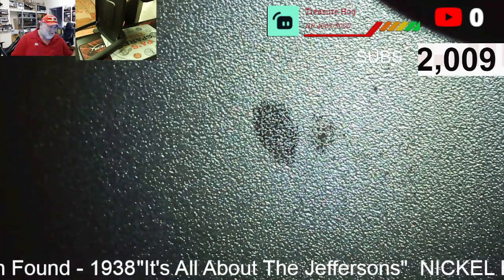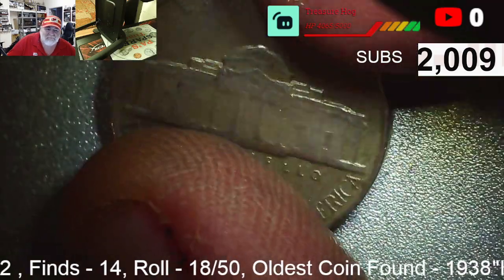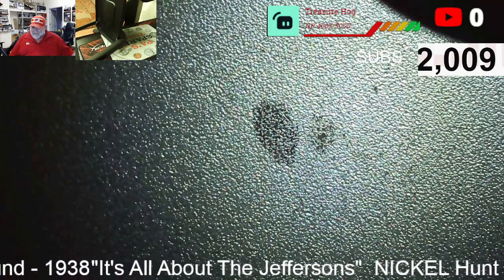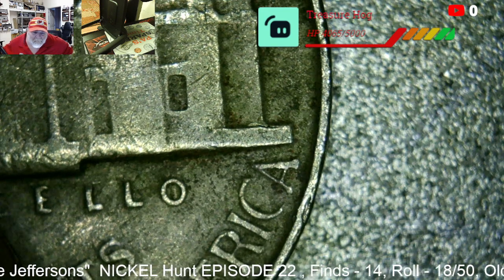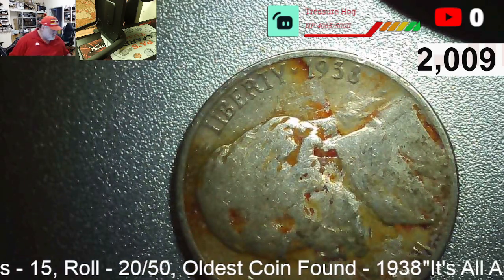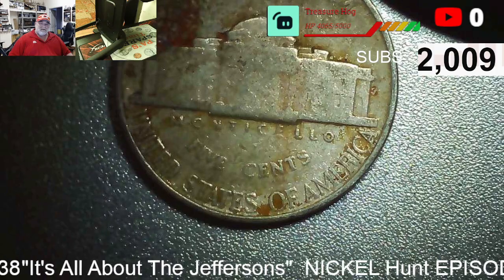A lot more forties than fifties so far. Find fourteen in roll eighteen: a 1954. I'm going to look at it under the other scope — it remains a mystery, but we'll take it. Roll twenty, find fifteen: another 1938. If this is a D or S, it would be a key date. It's a P — still another first-year Jefferson.